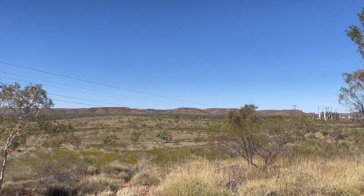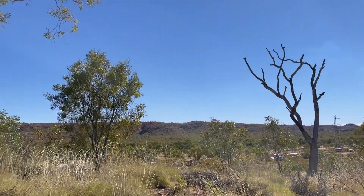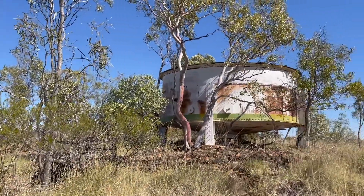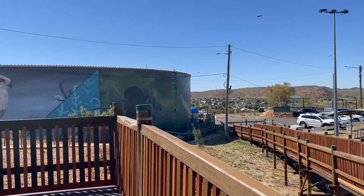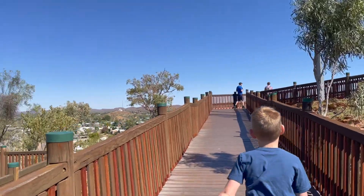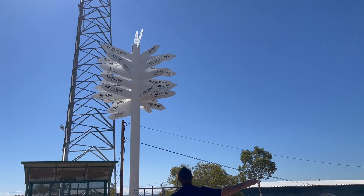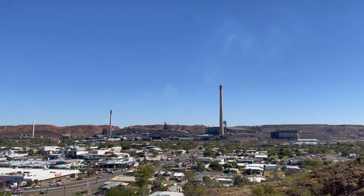We've driven up to the highest we can get at Mount Isa. There's the mine, and there's Mount Isa city, and there's the power station. We're not sure what this is. We've found the actual lookout now - we're on the other side of Mount Isa and we can see the mine from this side. We just came - we had our mine tour down here.